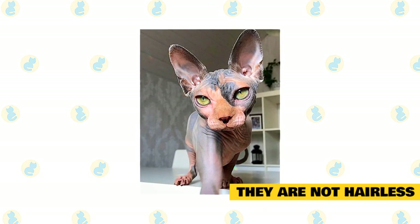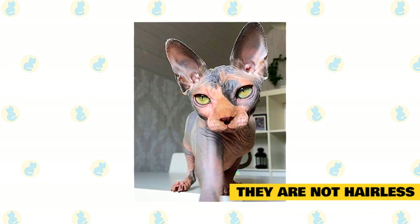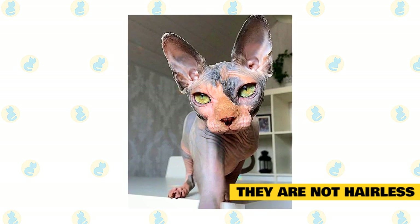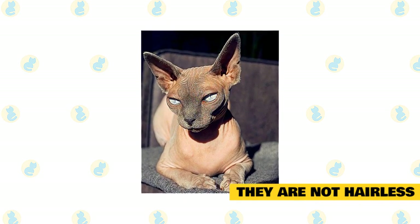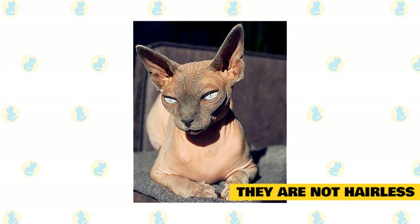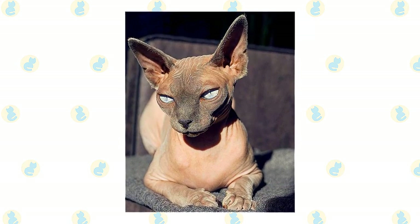They are not hairless. Most breeds of Sphynx have little to no hair, but you will not spot even one that is completely hairless. They are actually covered by soft, downy-like, fuzzy suede that is not a fun experience at first but it grows on you. It will feel like stroking the softest leather you have ever felt. You will also be surprised to know that Sphynx cats do have patterns and color on their skin, similar to other breeds of cats, just without the hair, which gives them their unique appearance.